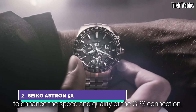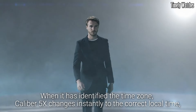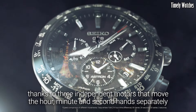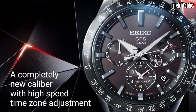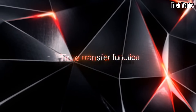Number 2: Seiko Astron 5X is a groundbreaking timepiece that redefines precision and innovation in the world of watches. This remarkable watch is powered by cutting-edge GPS solar technology, enabling it to automatically connect to satellites and adjust its time with unrivaled accuracy, regardless of your location anywhere on Earth.